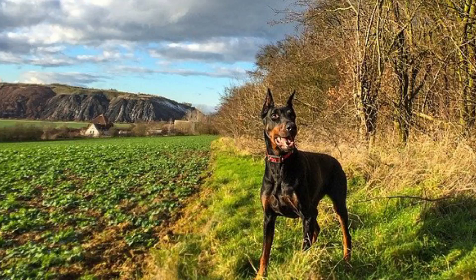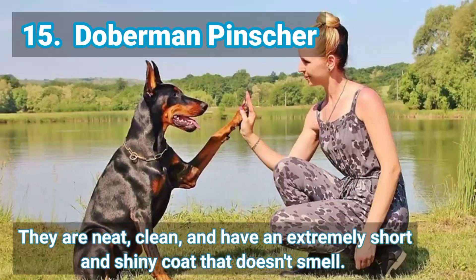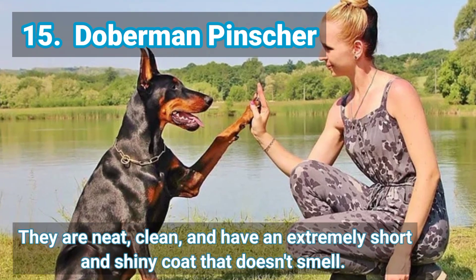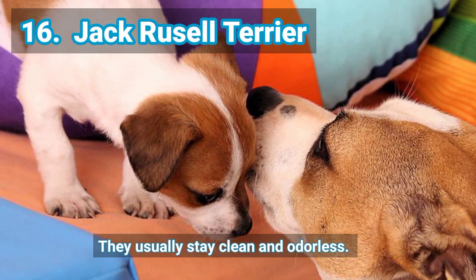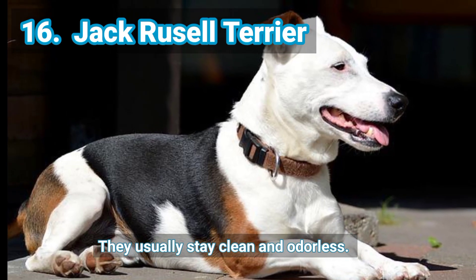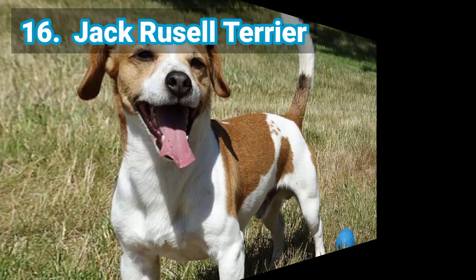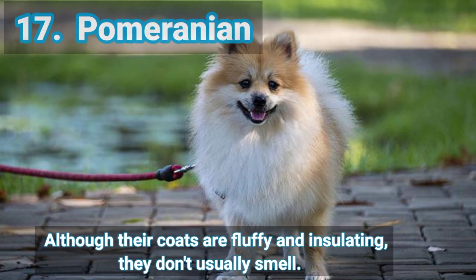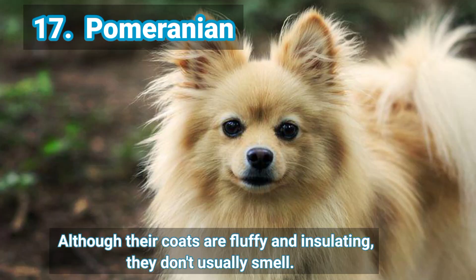15. Doberman Pinscher — they are neat, clean, and have an extremely short and shiny coat that doesn't smell. 16. Jack Russell Terrier — they usually stay clean and odorless. 17. Pomeranian — although their coats are fluffy and insulating, they don't usually smell.